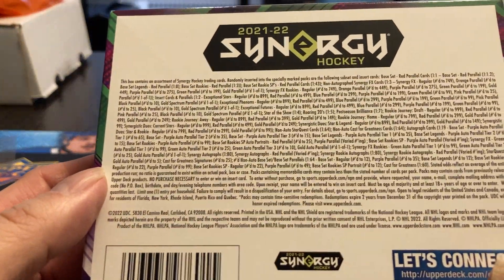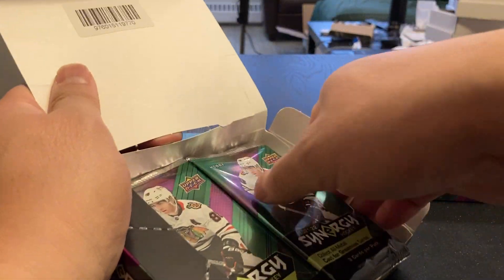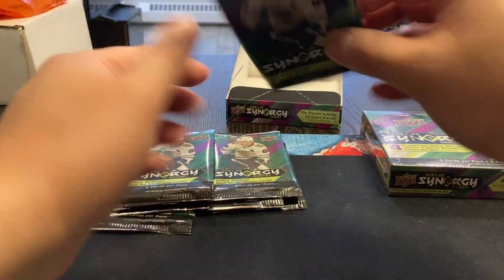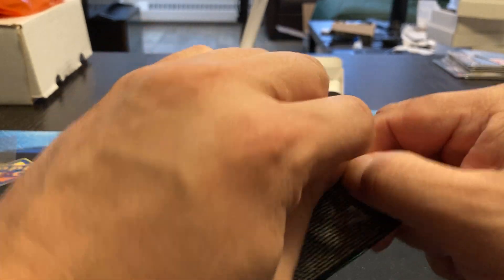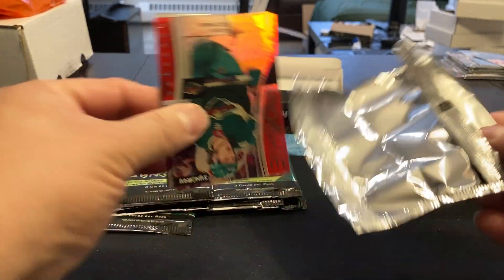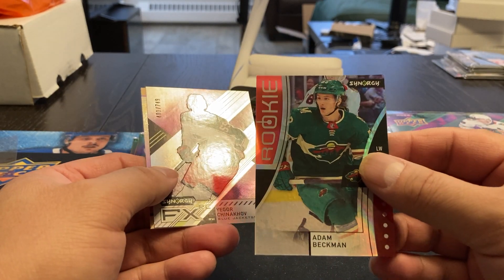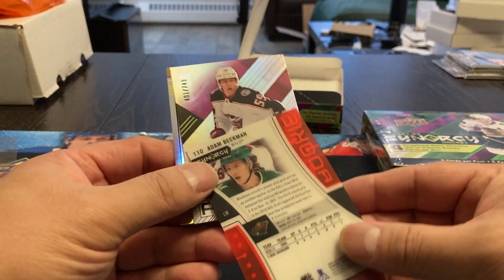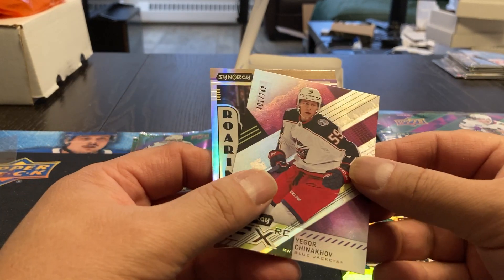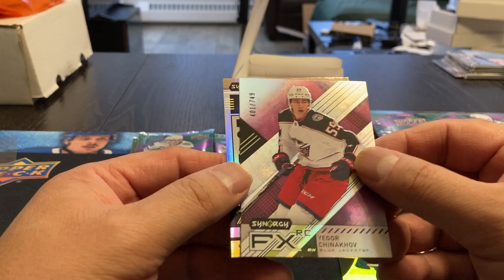There's kind of the odds. Didn't have a chance to look up any of these, but remember, this has just always been tons of parallels in here. I don't know why they can make Series 1 and Series 2 with the easy-open wrappers, but this one here can't. We got an Adam Beckman rookie, and here's what it looks like. They always have these thick kind of plexiglass-type cards. We got an Igor Chinnikov, number 401 out of 749 — rookie card as well.